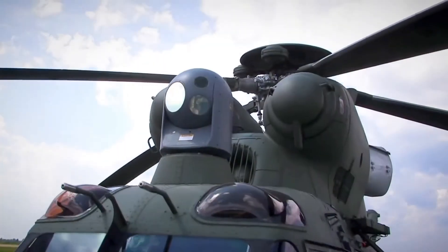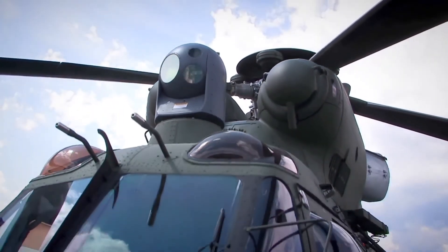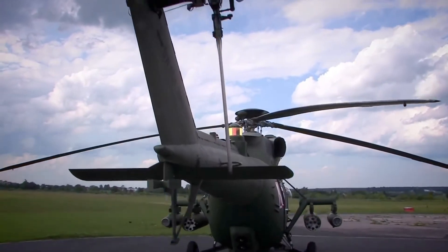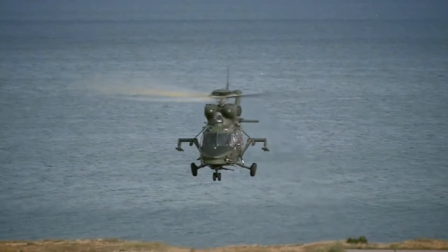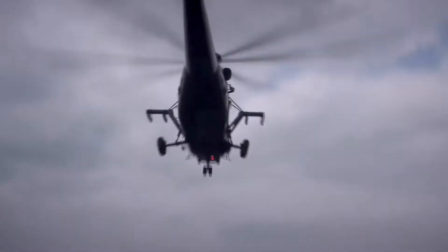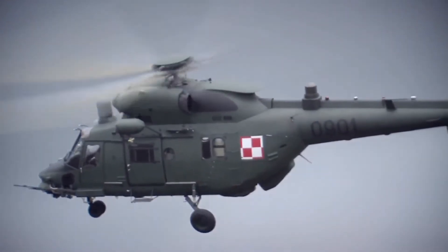Due to innovative solutions, integration of many systems and pieces of equipment, and capability to perform various missions — troop transportation, search and rescue, and combat — the W3PL is considered a modern multi-role combat support helicopter.